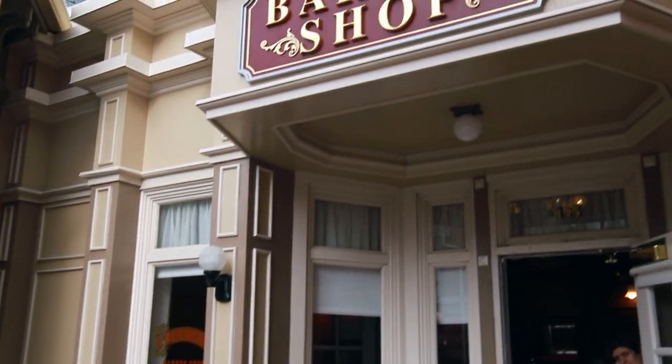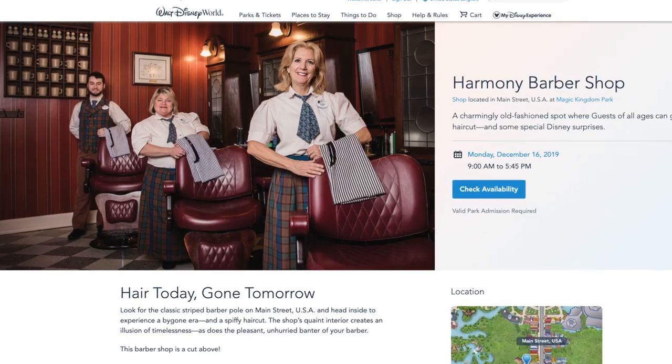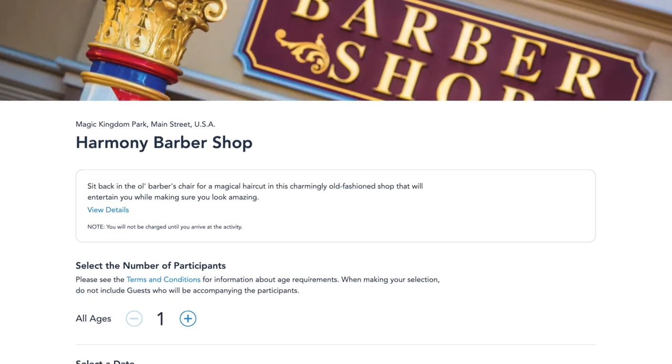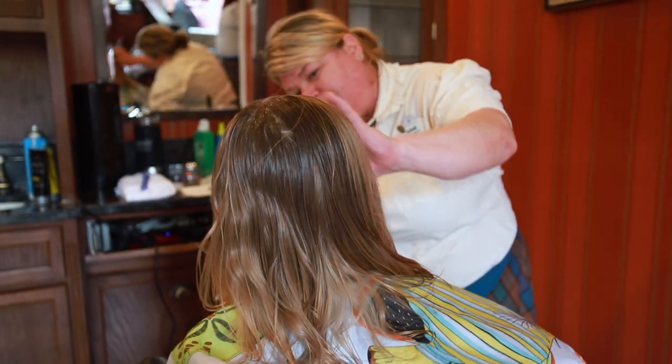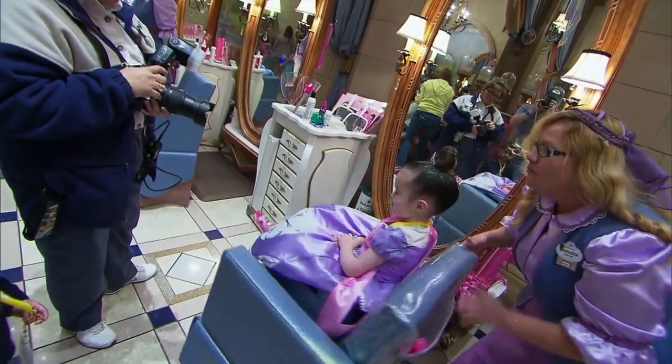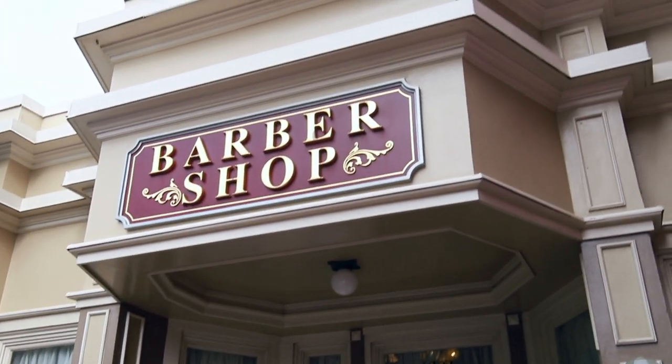If you're interested in having a haircut at Harmony Barbershop, make an appointment. You can make a reservation on Disney's website 180 days in advance. While these appointments might not fill up as quickly as things like Bibbidi-Bobbidi Boutique, walk-in spots are extremely limited, so I highly suggest making a reservation early.